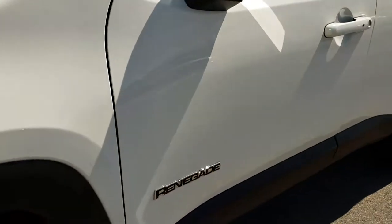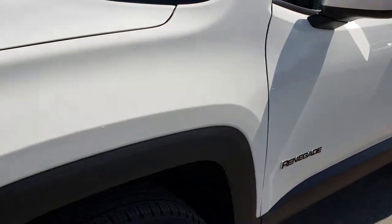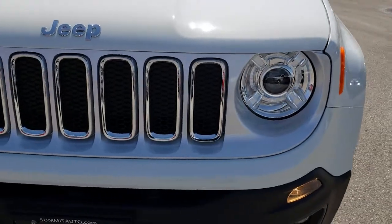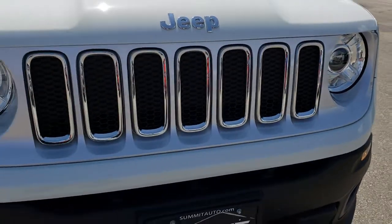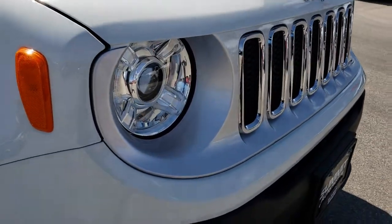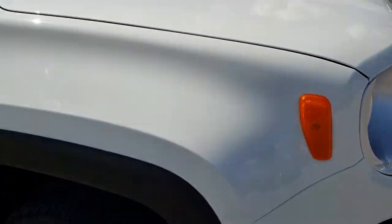These are 18-inch rims with 225/55R18 Kumho Solus tires with just about all the tread left. This vehicle only has 995 miles, so tires are like new. It is a 4-wheel drive. The Limited package gives you the 7-slotted grille with chrome trim around it and HID headlights. This one also has blind spot monitoring.